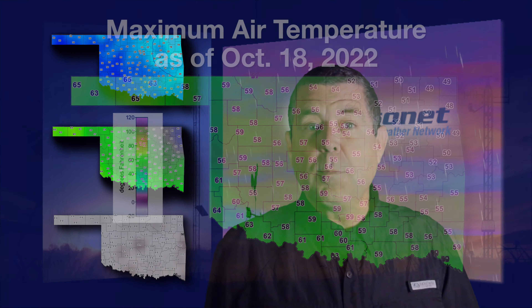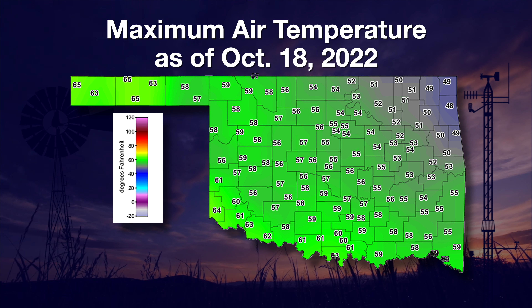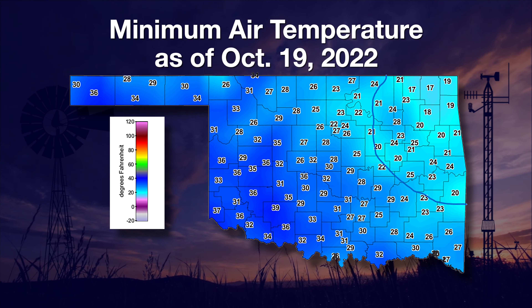On Tuesday, the maximum temperatures struggled to get out of the 50s. This was about 15 to 20 degrees below the long-term average. That night brought most of the state its first freezing temperatures of the season, dropping all the way down into the teens in far northeast counties.